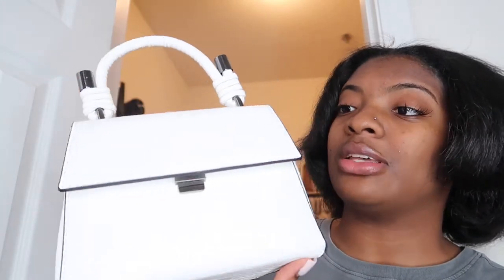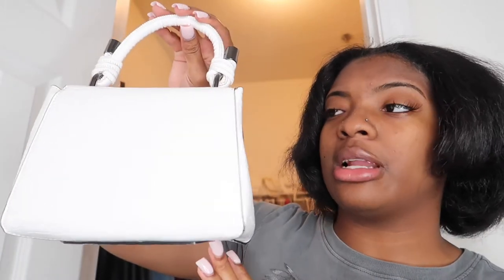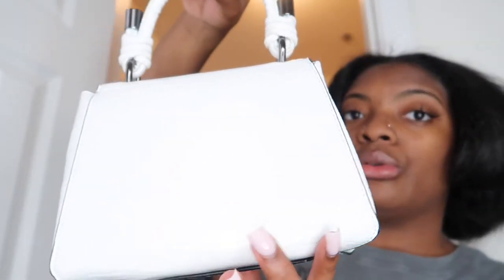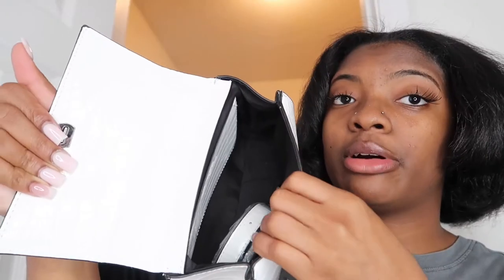Now we're getting into my white purses — I have the same amount of white purses as black ones. This first white purse is a white and gray mini bag from Fashion Nova. It has a crossbody strap and a snakeskin print with a rope-type detail. It doesn't have too much room inside — I went through a phase with these little bitty bags. It's really cute though.